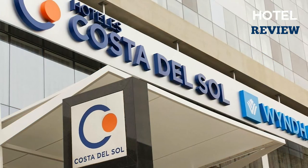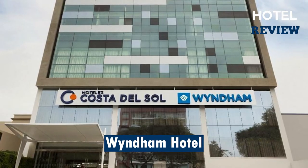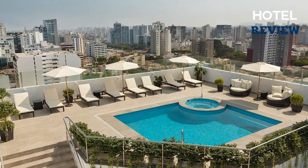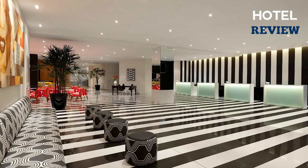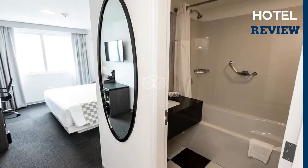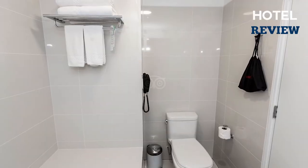The last hotel we'll mention is the Wyndham Costa del Sol Lima. It's ideally situated in the heart of Peru's capital city with convenient access to the airport — the perfect location for business travelers and leisure guests alike. Every day you'll enjoy returning to a spacious guest room with modern amenities after a day of meetings, sightseeing, or shopping.